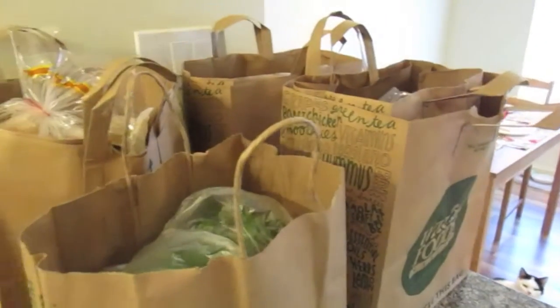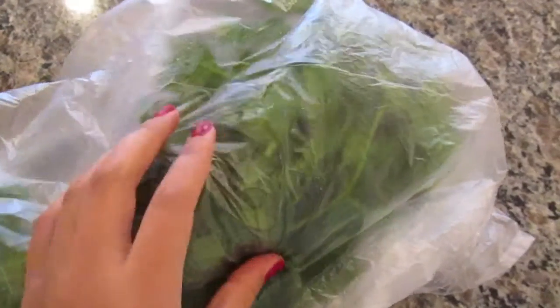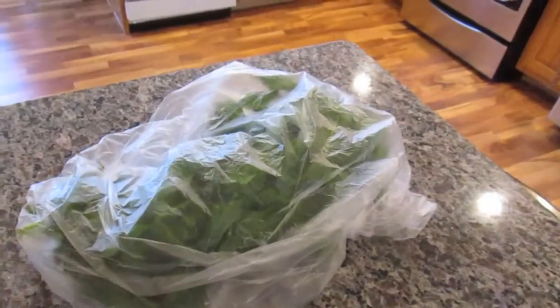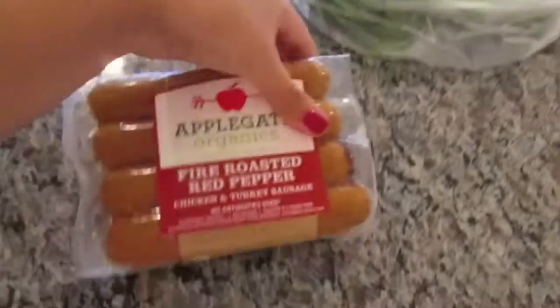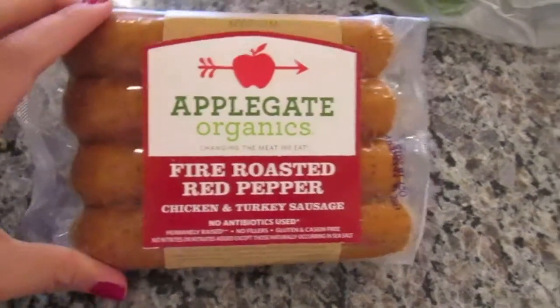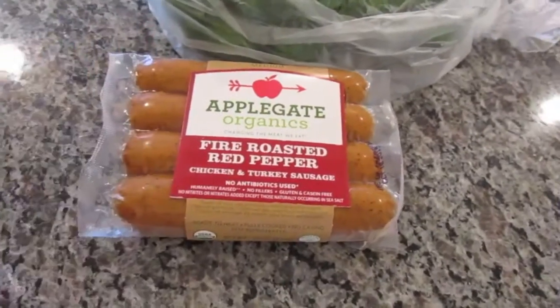Okay, let's get right into this. So the first item I picked up is organic parsley, and this is something that I always have on hand, so I tend to buy this pretty much every single week. I also got Applegate Organics Fire Roasted Red Pepper Chicken and Turkey Sausage, which as you guys know is my favorite kind of sausage.